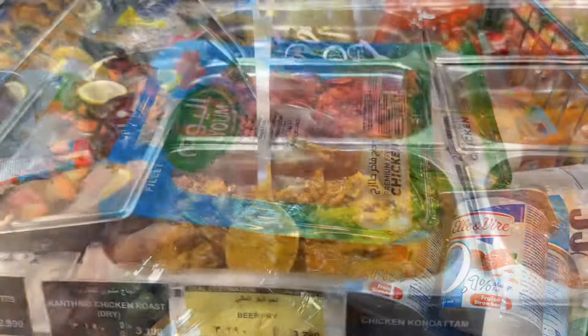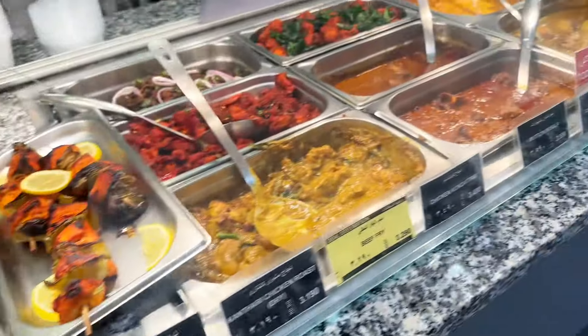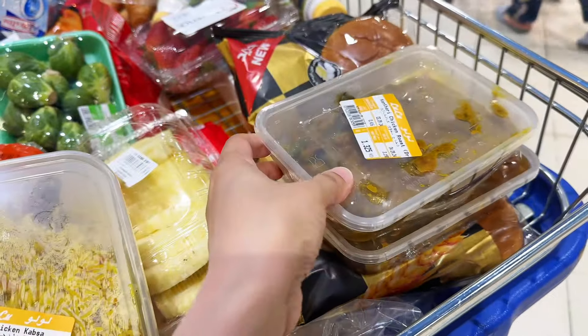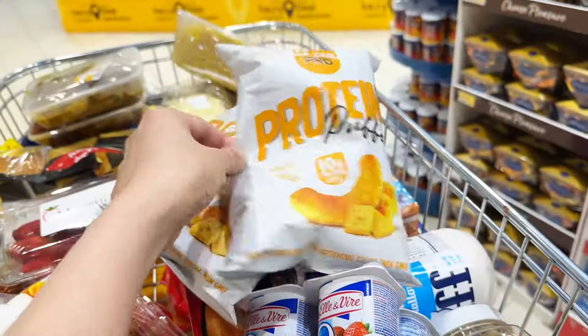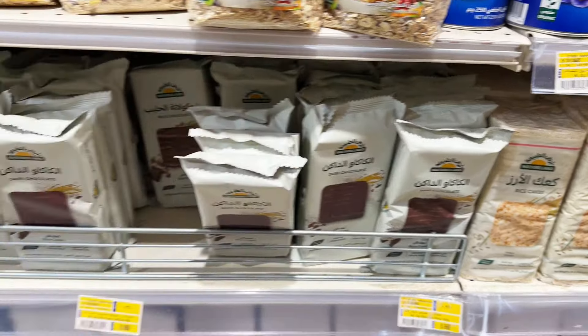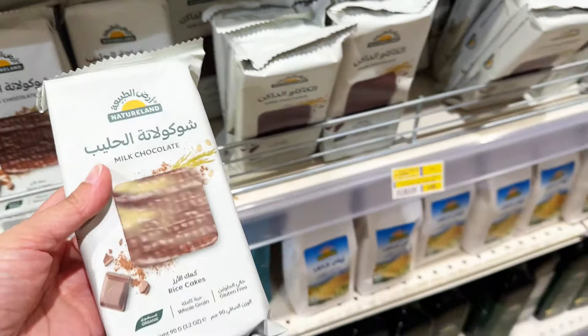On the day I go grocery shopping I usually don't cook at home, so Lulu's hot foods come to the rescue. I picked up some chicken curry, chicken Manchurian, and chicken kapsa. I really like the chicken kapsa from Lulu — it's a favorite of mine and the kids. I also picked up some chips for snacking, along with milk chocolate rice cakes and plain rice cakes, which are mainly for the kids.